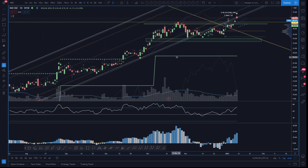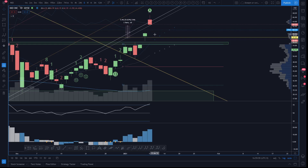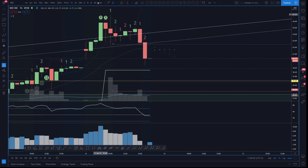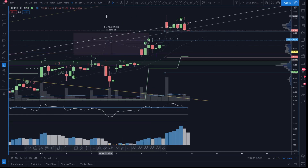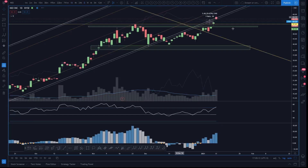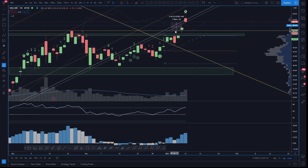Moving on to NIO - we were looking for the potential short off of this channel. We gapped up and then there was selling into the end of the day, and there was an hourly trend change - though that's only with extended hours on. We were looking for the potential of shorting into the channel support, but I didn't feel great about it because it got too high. Had it happened earlier I would have felt a lot better, because there were price action levels to short off of.